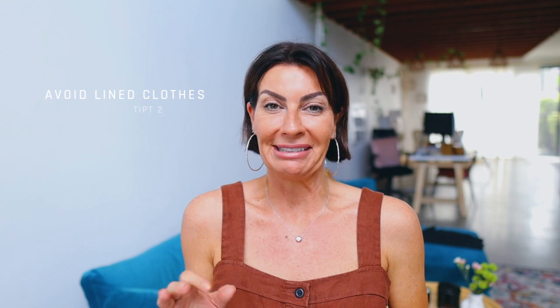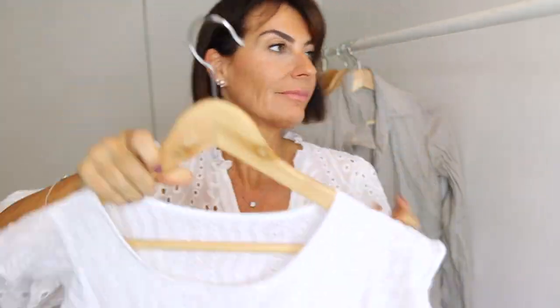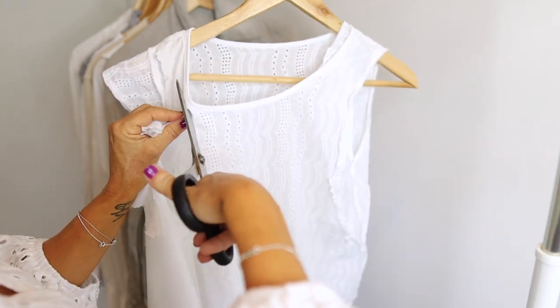Point two: avoid lined clothes. Most linings are made of polyester, which is great in winter but terrible in summer — especially if you have hot flushes, it's like double heat. For example, I have a white cotton top I love but the front has a double polyester lining to hide the bra, and it makes me sweat. I decided to cut it out — I'd rather wear a nude bra and keep ventilation. Same for jackets: check if the lining only goes partway rather than all around your body.